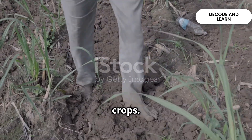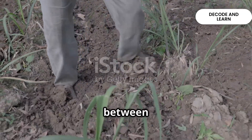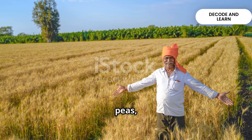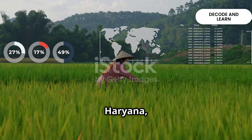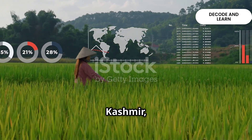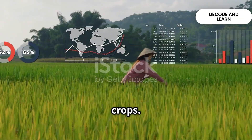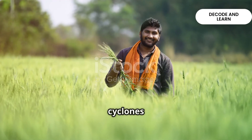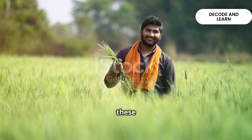Rabi crops are sown in winter from October to December and harvested in summer between April and June. Some important Rabi crops are wheat, barley, peas, gram and mustard. The states of Punjab, Haryana, Himachal Pradesh, Jammu and Kashmir, Uttarakhand and Uttar Pradesh are leading producers of Rabi crops. One reason for their success is the winter rainfall from western cyclones and, of course, the Green Revolution, which boosted wheat production in these regions.